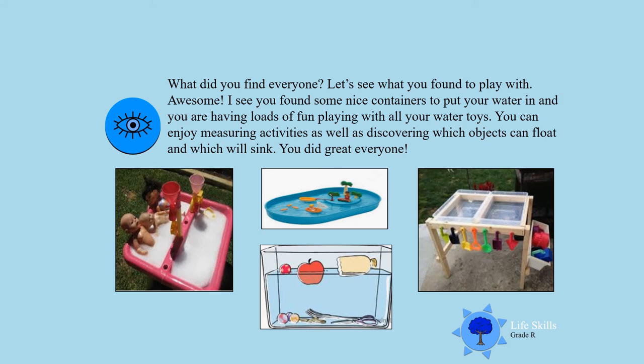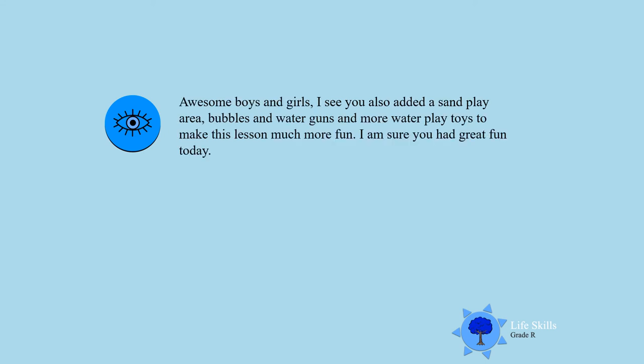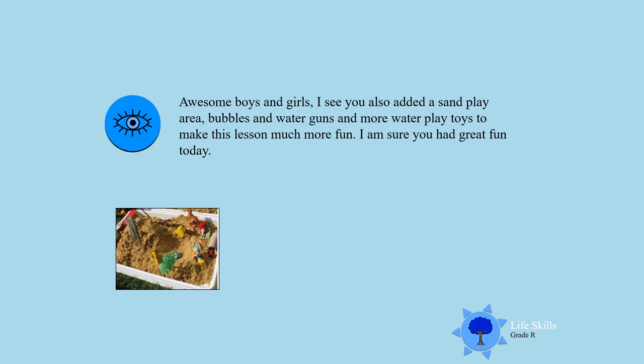Activity Three! Now I want you to go and look for more toys that you can add to your pretend play activities. You can add water guns, bubbles, and awesome water toys. Well done, boys and girls! I see you also added some sand — wonderful! Now you can add some sand play.